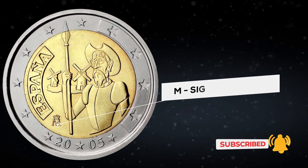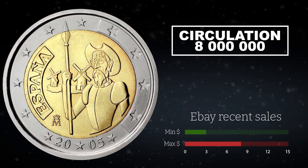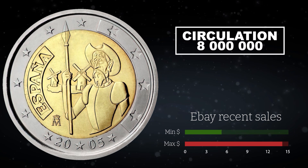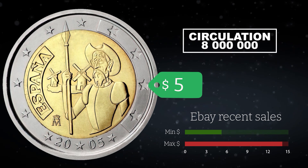The mintage of this coin is 8 million. On eBay, such coins were recently sold at prices ranging from $5 to $14. Now the cheapest price of such a coin is $5.